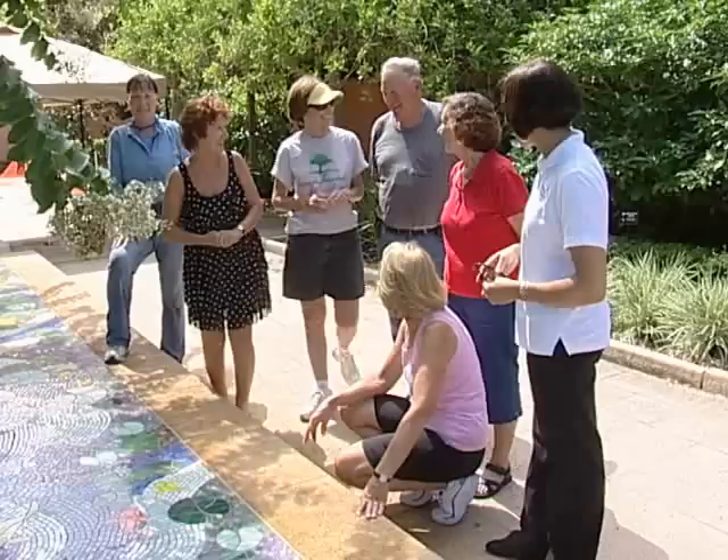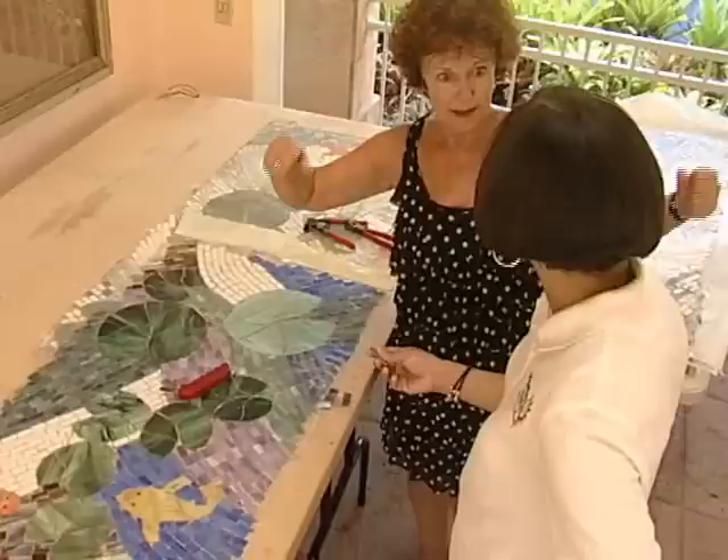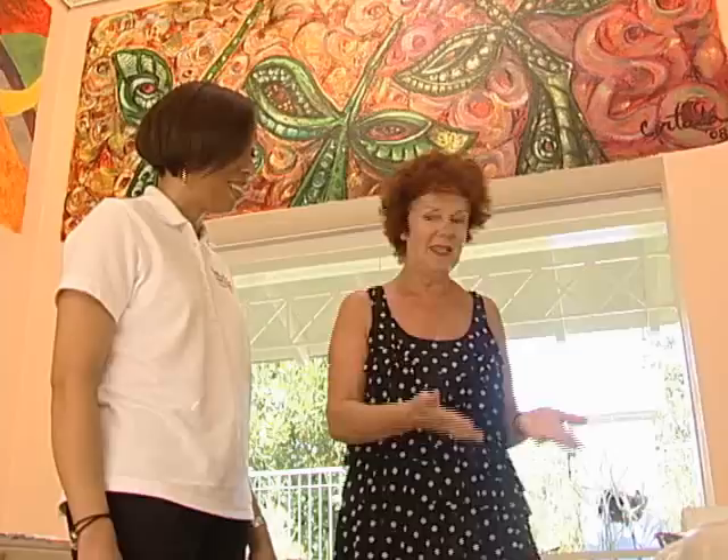Heather began to create the Aquatic Reflections glass mosaic with the help of an amazing team of county volunteers. Eighty-four two-by-four-foot panels — a total of 170 feet of glass mosaics — were constructed working three and a half months, three hours a day, three days a week. "And they've just been the best volunteers anybody could ever ask for."